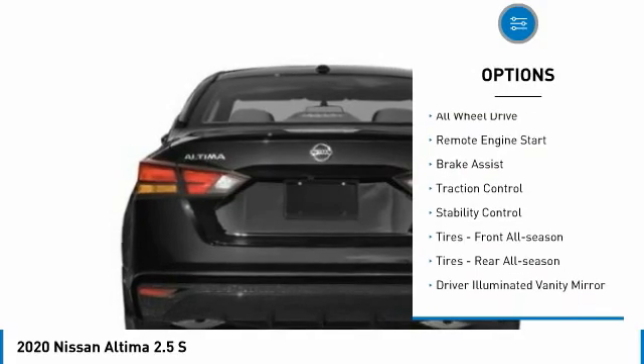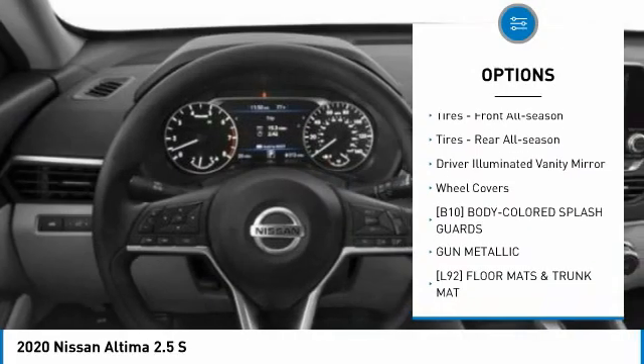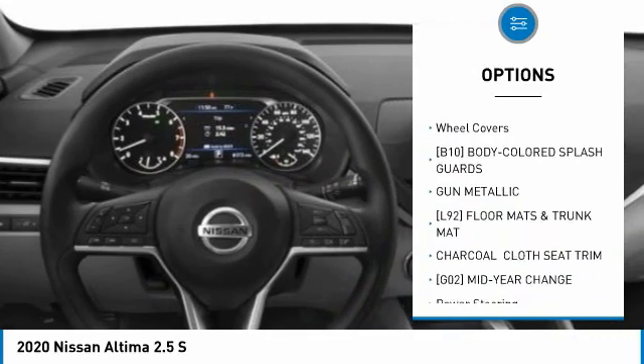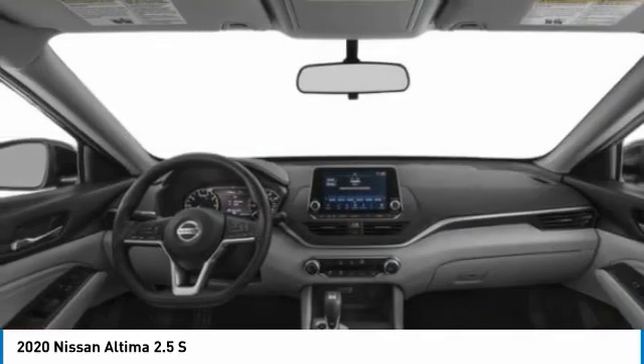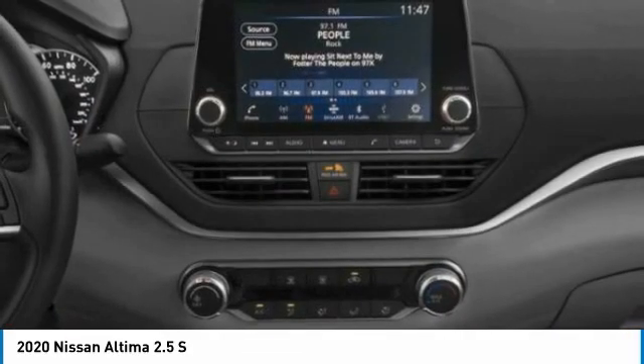Tire pressure monitor, all-wheel drive, remote engine start, brake assist, traction control, stability control, tires front all season, tires rear all season, driver illuminated vanity mirror, wheel covers.